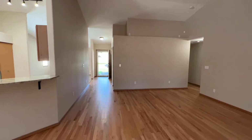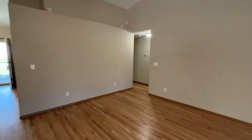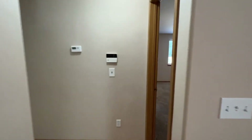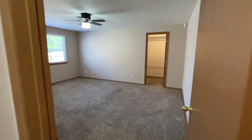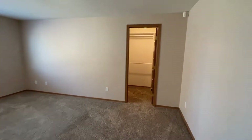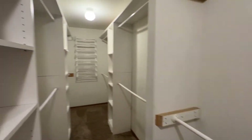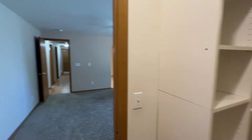Straight ahead there is the entry door and we're going to go down this hallway to take a look at the bedrooms and bathrooms. First, we have the master bedroom with a walk-in closet with tons of storage and shelving space.